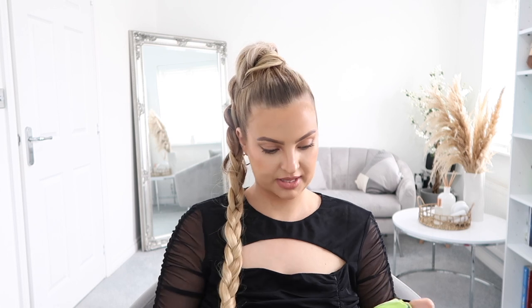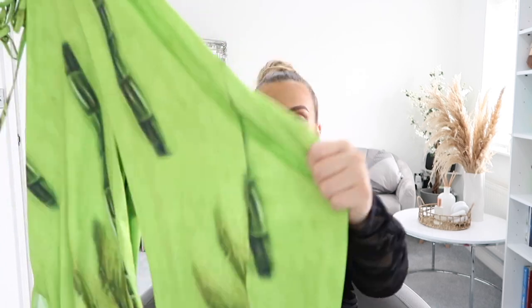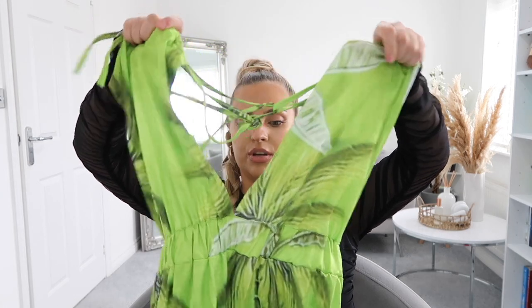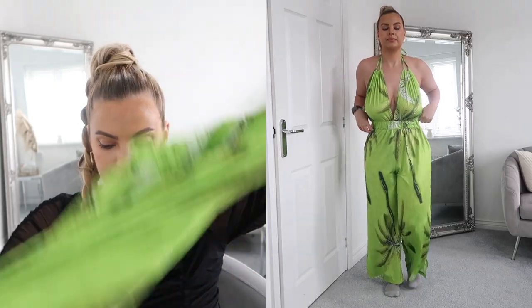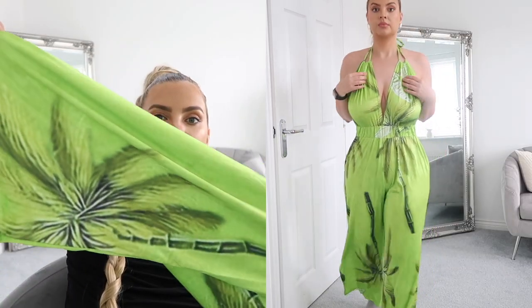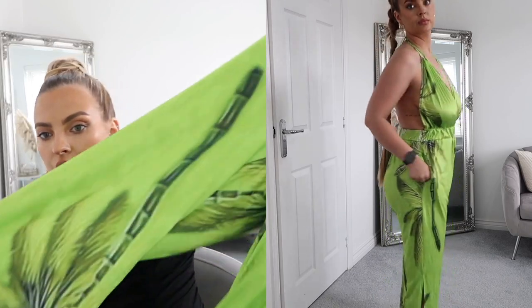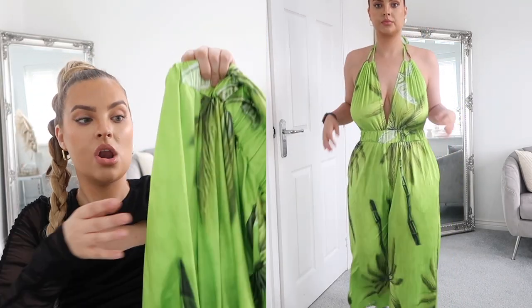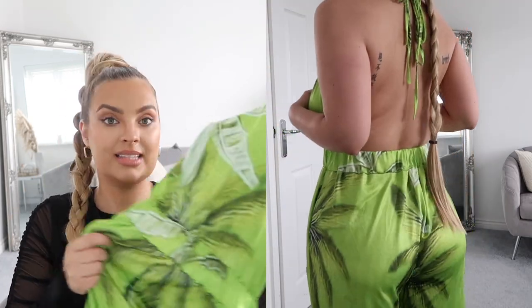I really like the color on this next one — it's very bright. This is another jumpsuit but it's more of a holiday jumpsuit. It has a tie-up top with material pieces to hopefully keep everything in, and it's sort of backless, just going over the bum. The print isn't brilliant though — it's palm trees but very blurred, like the printing quality isn't the best. I love the color though; I think it's so bright and beautiful.